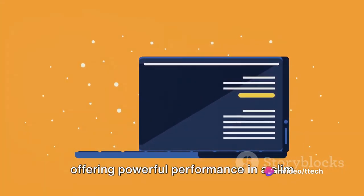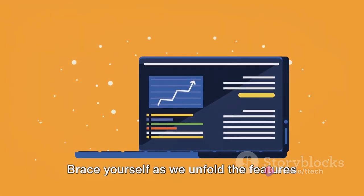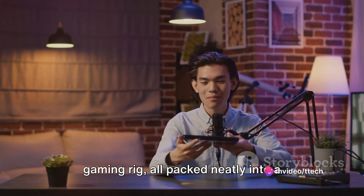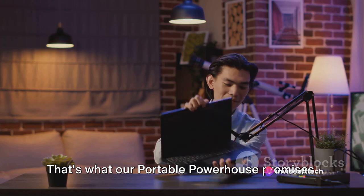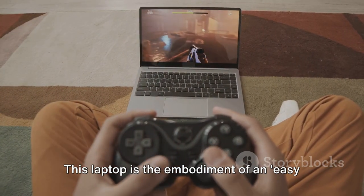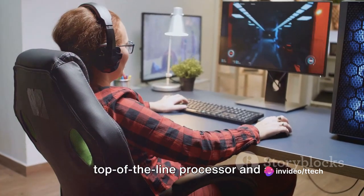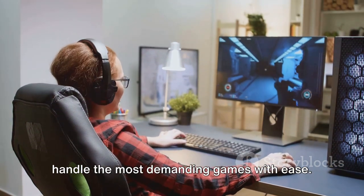Our third pick is for gamers on the go, offering powerful performance in a slim and lightweight design. Brace yourself as we unfold the features of a laptop that's a perfect blend of mobility and power. Imagine having the strength of a desktop gaming rig, all packed neatly into a sleek, portable design — that's what our portable powerhouse promises. This laptop is the embodiment of an easy-to-carry, hard-to-compete philosophy. Underneath the hood, it boasts a top-of-the-line processor and a high-performance graphics card that can handle the most demanding games with ease.